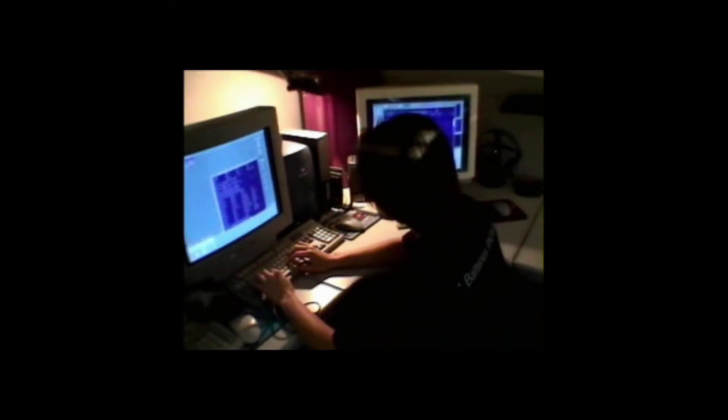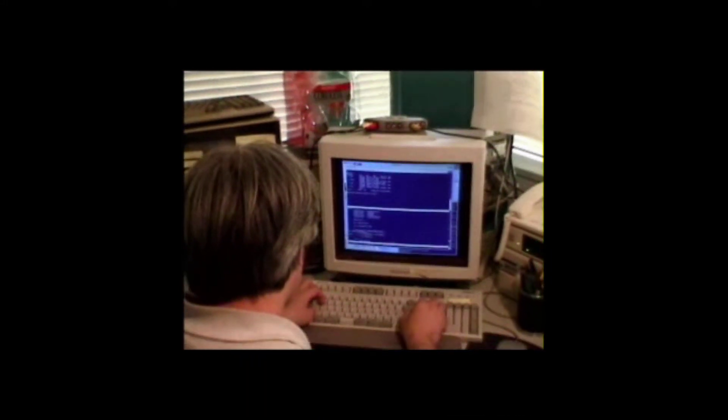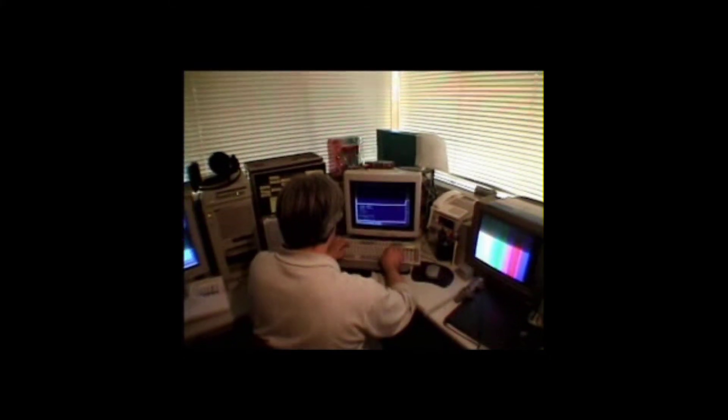I've been planning this game for six years, but there was no technology right for it until Sony released the PlayStation. At that point, I felt very lucky. We assembled this team as we created Motor Tune 1 and 2. Those games were experiments for certain features in Gran Turismo.